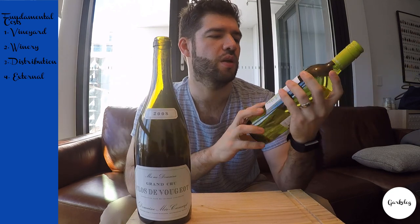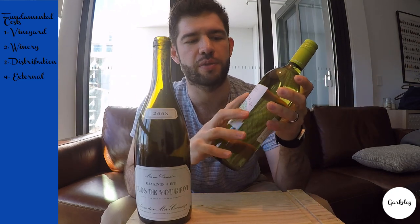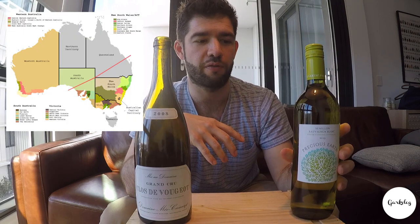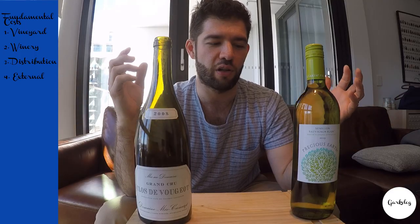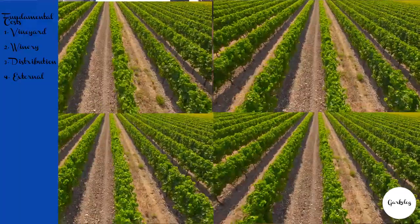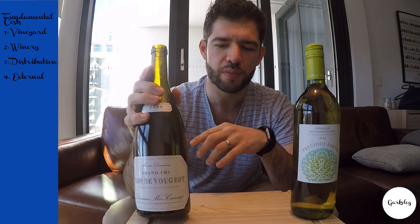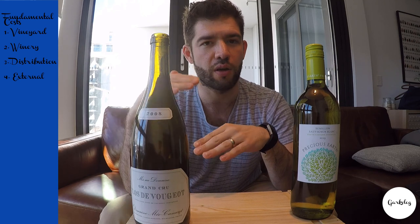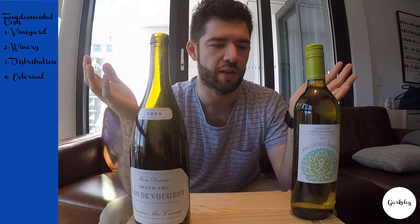Whereas this wine here, the Precious Earth 7171 Blanc, comes from Southeastern Australia. Southeastern Australia is very big, so they have a lot of room to grow — lots and lots of grapes, not like the couple of acres they have for this wine. And depending on yields: the higher the yield, the less expensive; the lower the yield, the more expensive.